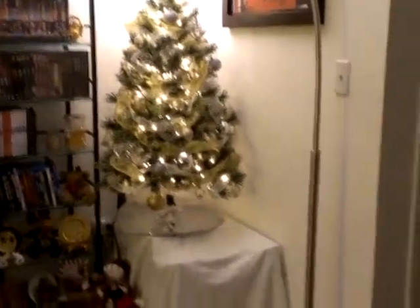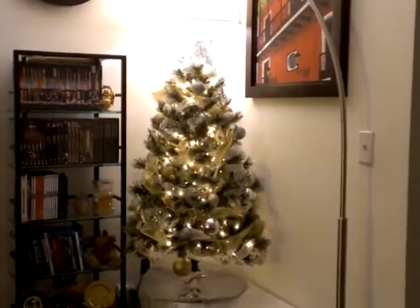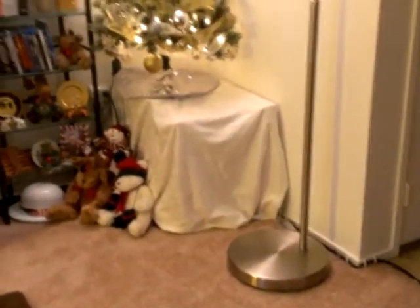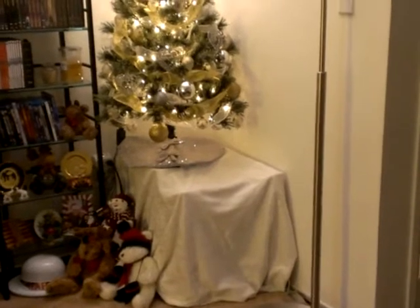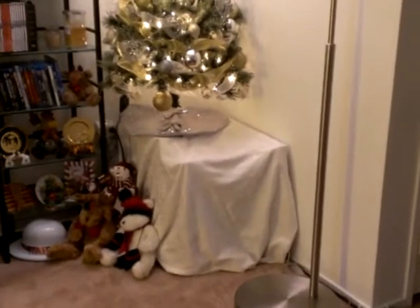I used to have a bigger one that would take up the whole space there, but we had a large chair sitting here and we got rid of it. Now it's just sitting on a kind of little sofa table that my husband had built, and next to it is a box that's covered with a cream colored tablecloth. The box is supposed to be going but it's still here so I just covered it up.